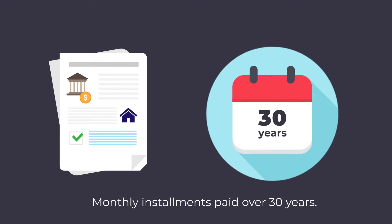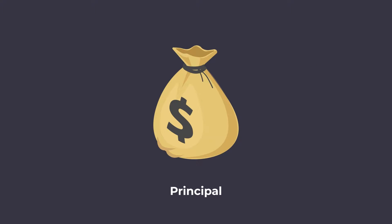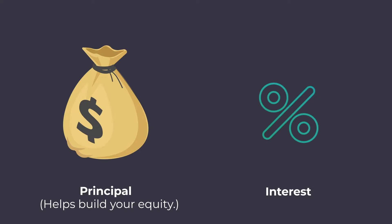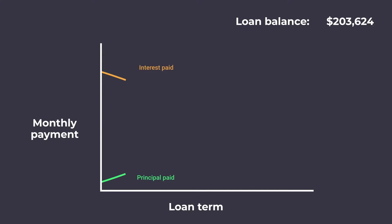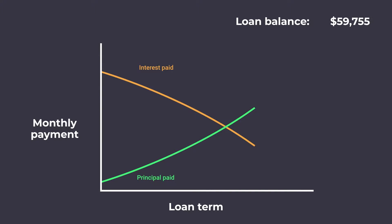That loan typically comes in a monthly installment that you're going to pay over those 30 years. Part of the amount of money you're paying every single month will come in the form of principal, which will help build your equity. The other part will go towards interest — making the bank money. As time goes on and your loan balance goes down, you owe the bank less, and the amount of principal you pay each month will increase while the interest you pay will decrease.